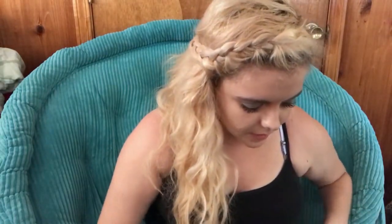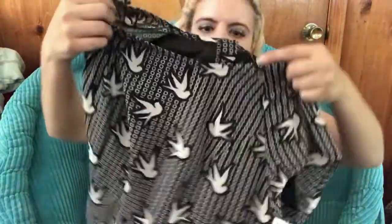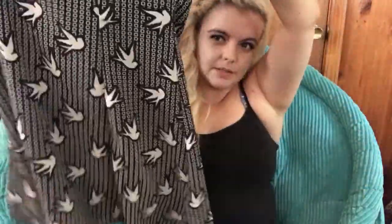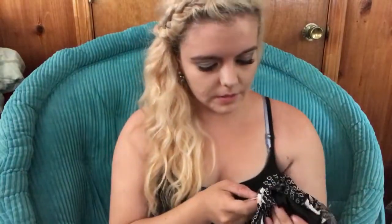This is from H&M — it's Divided by H&M. It's a little dress that zips up the back with sparrows on it, kind of like a skater dress. It was $8, so I paid 80 cents for it.